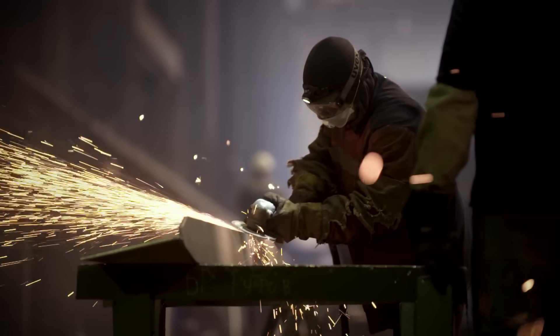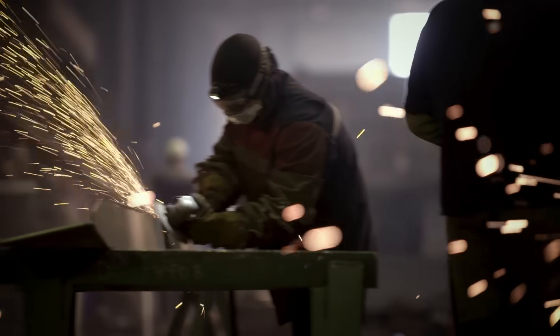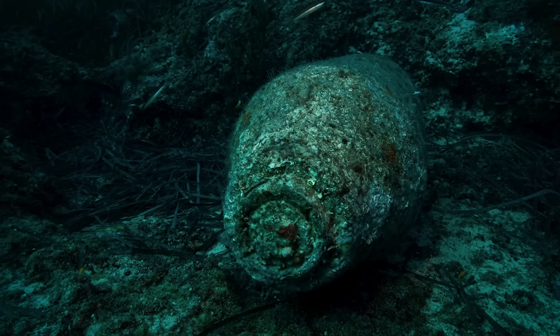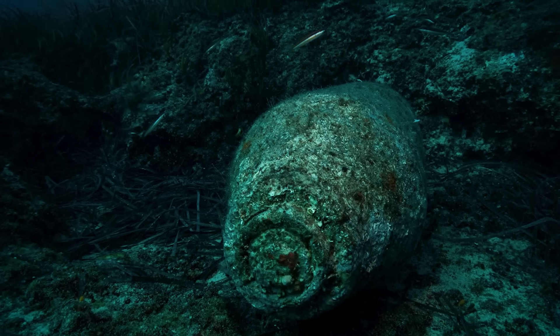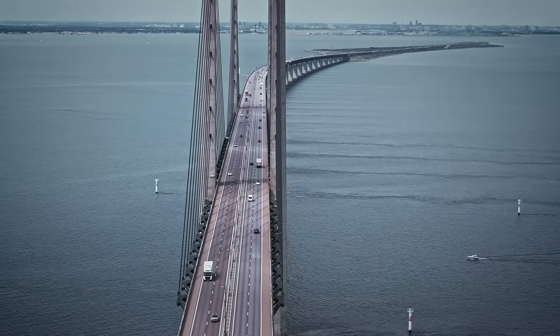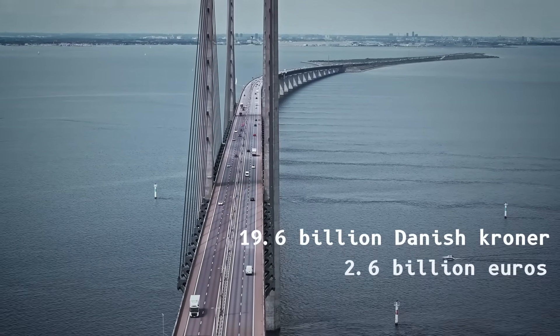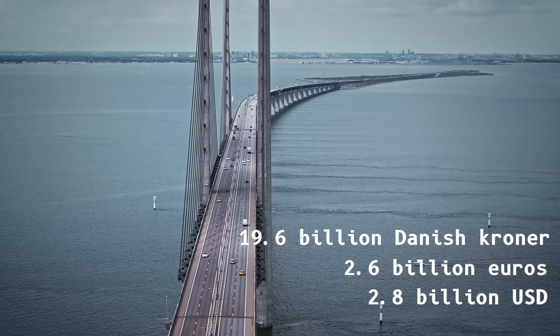Construction kicked off in 1995, employing 9,000 workers across three prime contracts. Divers discovered 16 unexploded World War II mines on the seabed, and one tunnel segment skewed offline. Yet the project finished three months early. The final bill hit 19.6 billion Danish krona — about 2.6 billion euros or 2.8 billion US dollars in 2000 prices.